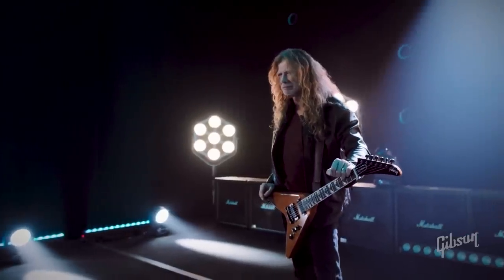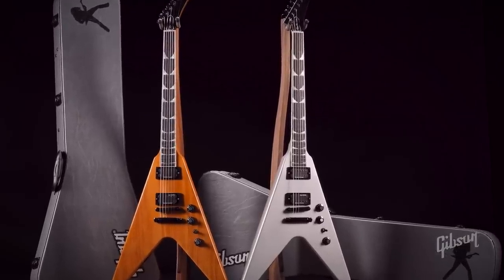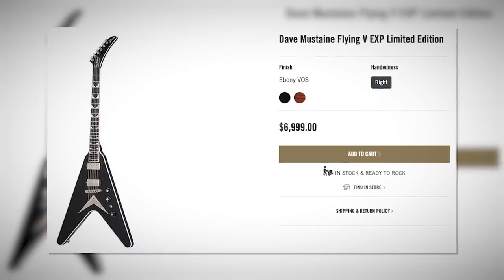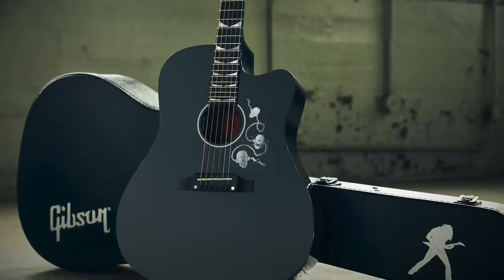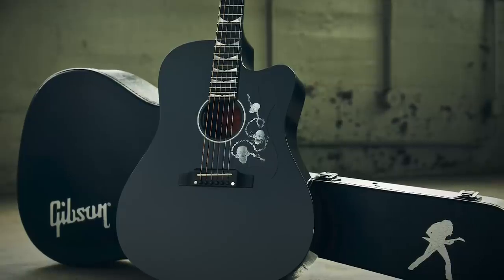For a while, we've been introduced to Mustaine's signature EXP shape — basically a 25.5-inch scale Flying V with an Explorer headstock, a signature two-volume one-tone hockey stick layout — in the $2,800 production USA and $7,000 limited Custom Shop runs. There's also been a Custom Shop acoustic, a songwriter I think, at $4,500. The edgy inlays look kind of weird on an acoustic, but it does have an ebony board and 24 frets, which I don't think Gibson has ever done on a non-electric before.